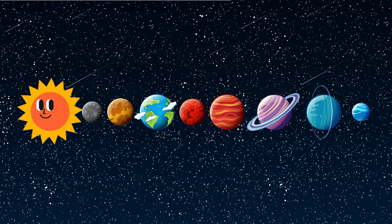They are Mercury, Venus, Earth, Mars, Jupiter, Saturn, Uranus, and Neptune.